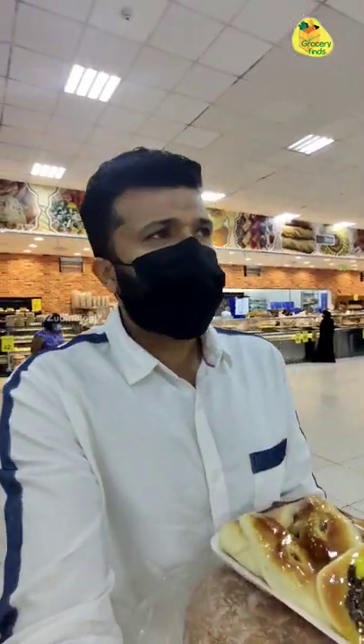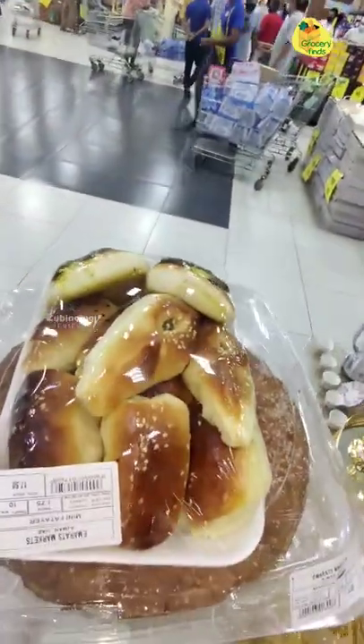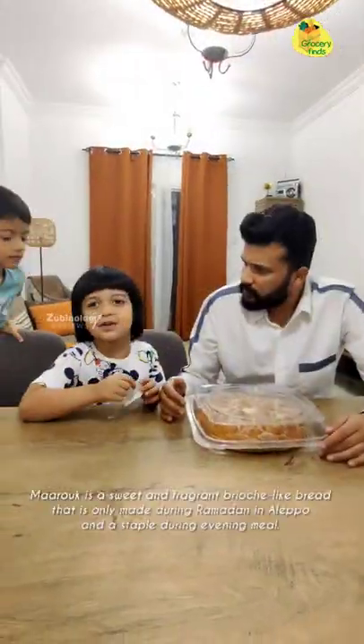Hey guys, this is Zubin from Team Zubinology. We are in Emirates Market with our Grocery Finds. This is Team Zubinology.